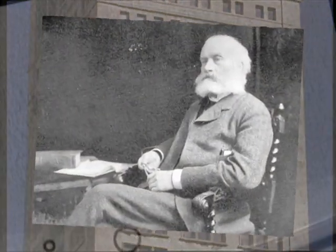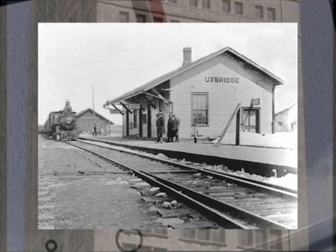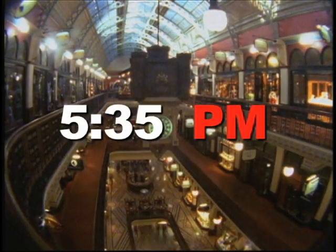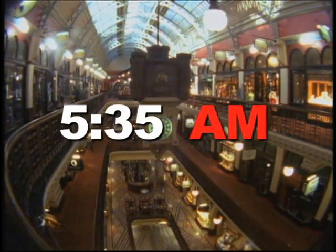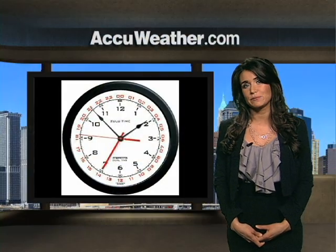And it's all thanks to a Scottish man named Sir Sanford Fleming. He was supposed to catch a train back in 1876, but showed up at 5:35 p.m. instead of 5:35 a.m., and obviously did not make it on that train. But as he stood at the station, he knew something had to be done.